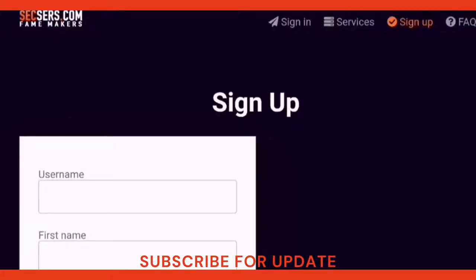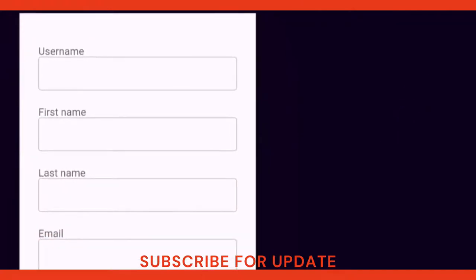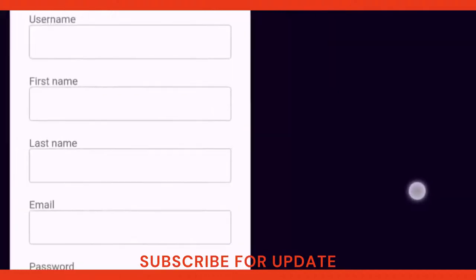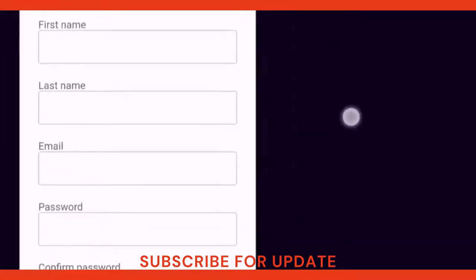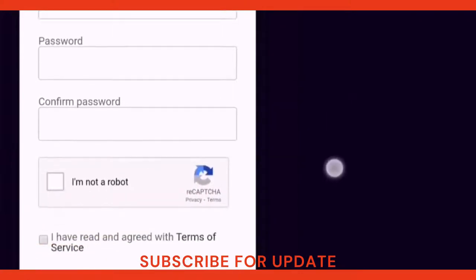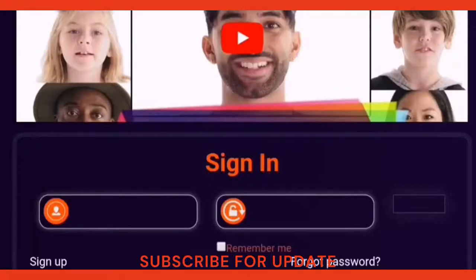To sign up, you will need to write your username, first name, last name, email address, password, and repeat password. You will tick that you are not a robot and confirm that you agree with the conditions of the website after you read them. After you complete signing up, you will need to log in to the website and sign in to go to the dashboard.